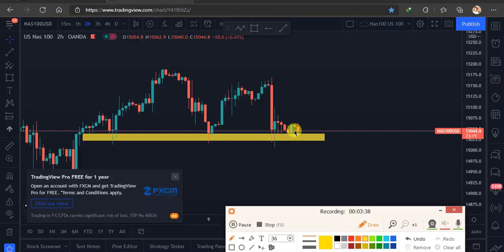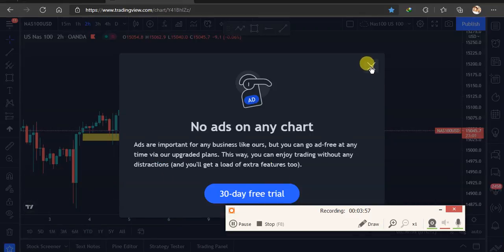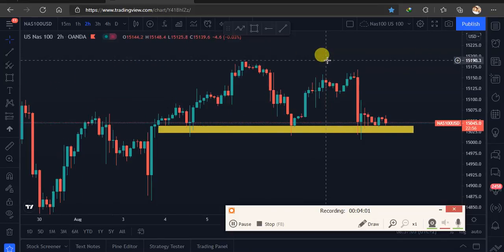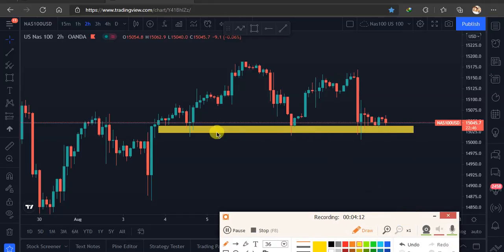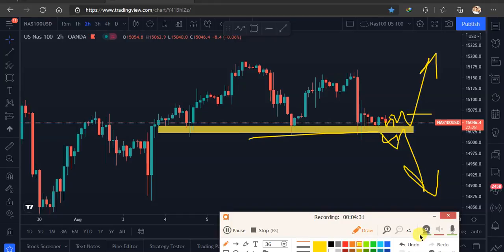The market is not going lower since yesterday — it's respecting this support. From here we can still have a very nice buy. Use this as a zone, not just one line, because one line can make you think the market already broke out. If the market is starting to respect this area, that's where you can place buy pending orders and the market will trigger those.